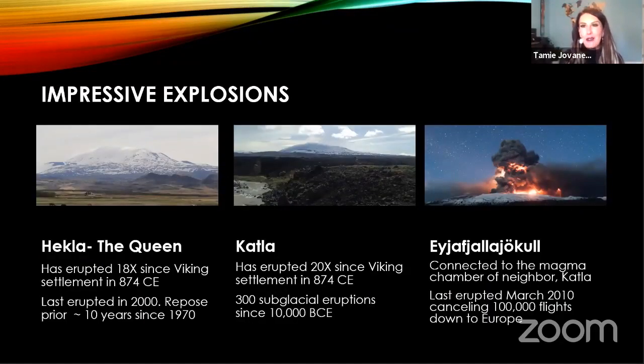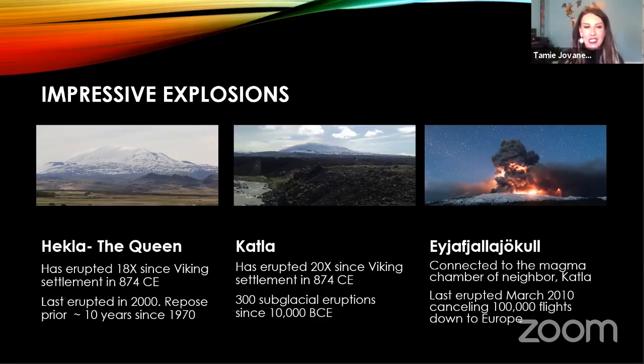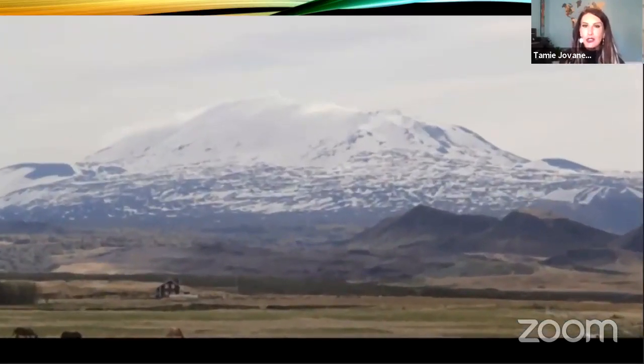I wanted to highlight three of my favorite volcanoes. First, all volcanoes in Iceland are given female names — because they're beautiful, they're complex, and they have the ability to change the world around them. Hekla is my very favorite volcano on the island. It's pretty remote to get to, so the people who visit are really interested in volcanology. Hekla was quite a nuisance to the Vikings: since 874 CE when the Vikings settled Iceland, Hekla has erupted 18 different times.